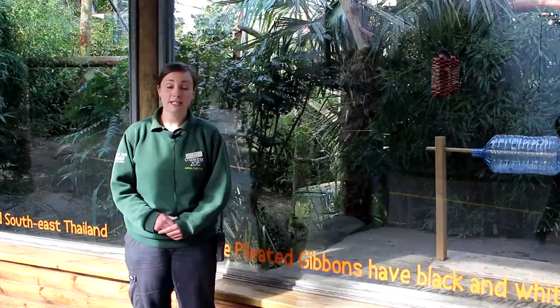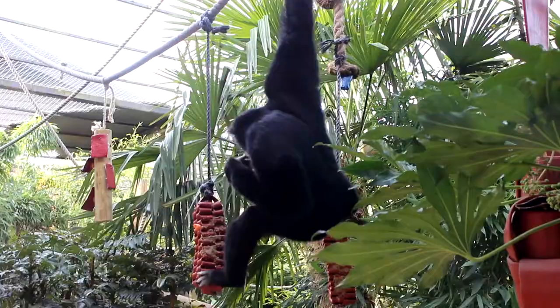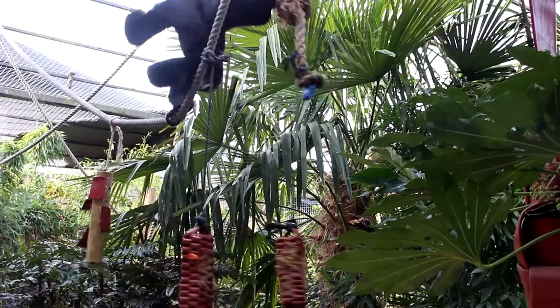Out in the wild, pileated gibbons come from Cambodia, Thailand and Laos, and they're actually classified as endangered. This means they face lots of different threats out in the wild. One of these is from hunting for the bushmeat trade, but one of the biggest threats they face is from habitat loss.